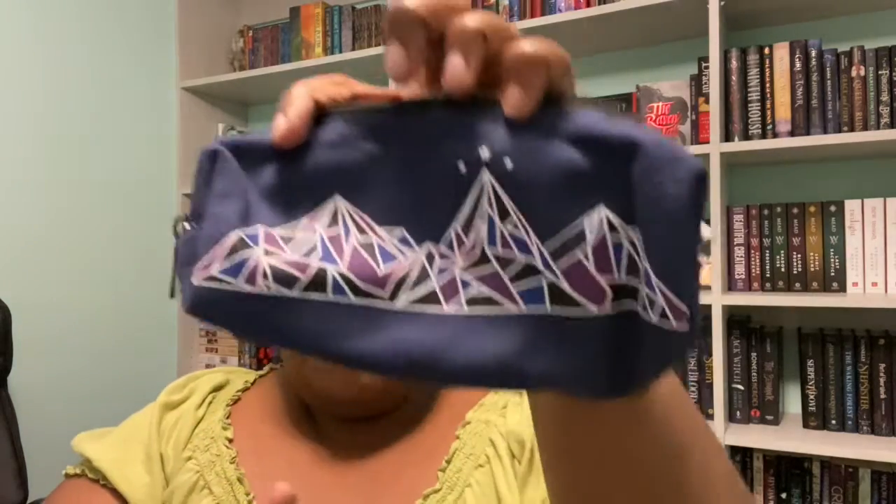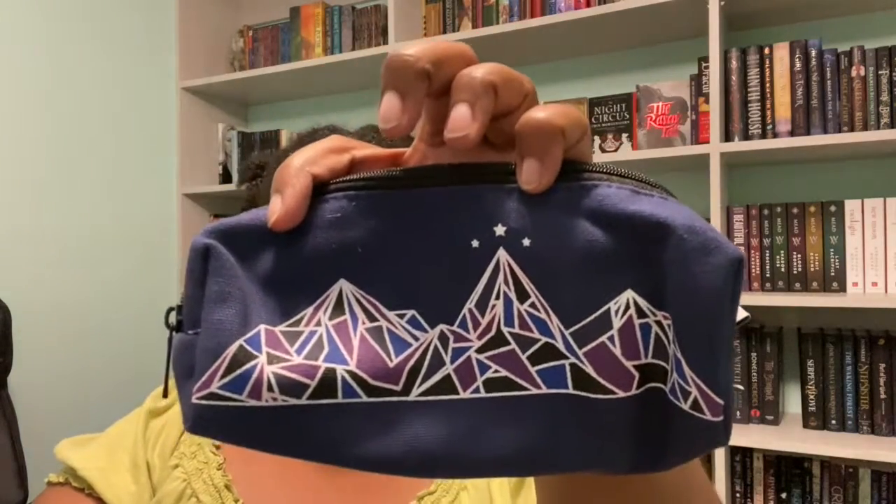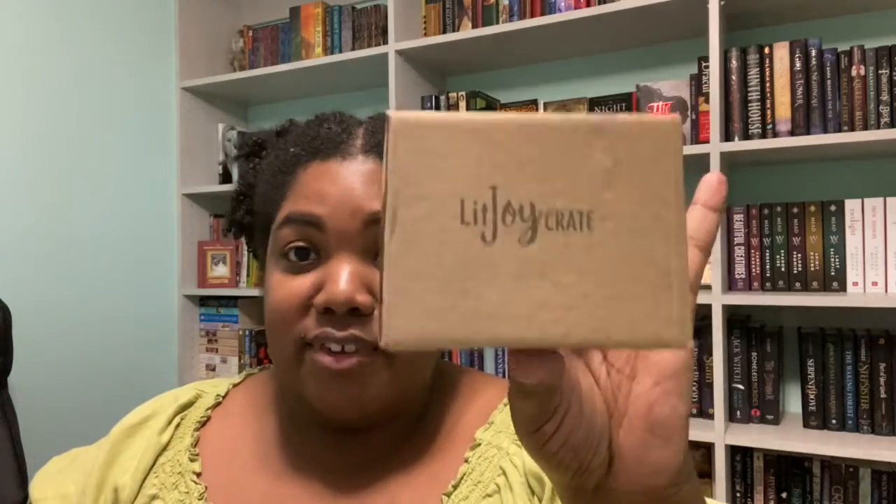The next thing I have looks like a pencil case with some purple crystal mountains on top. Also, I was really excited because I had like $45 worth of Lit Joy points, so I also have September's crate and I got some extra knickknack stuff.